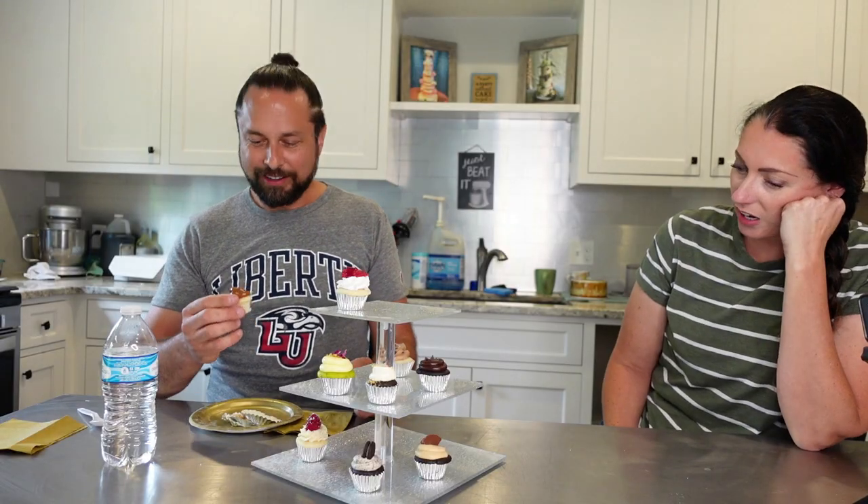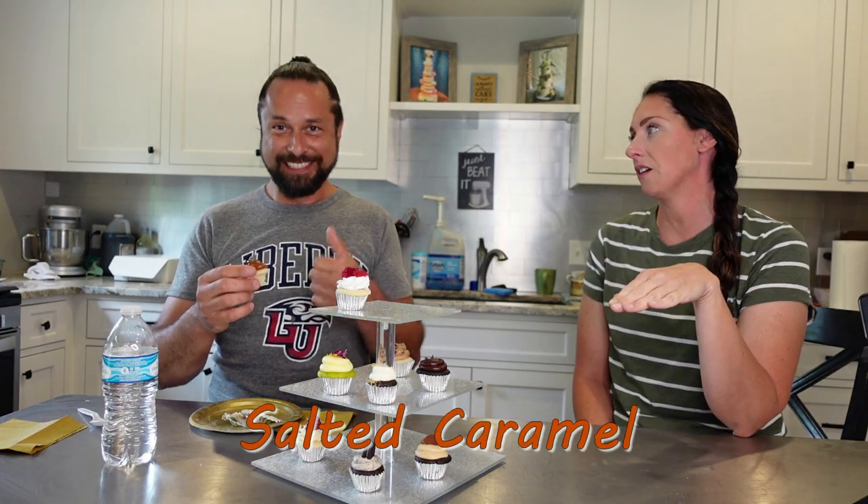Is that caramel? Yeah. It's not as sweet as I thought a caramel would be, which is good because usually it's overbearing with how sweet they are. So that's a salted caramel? Yes — the salt cuts the sweetness a little bit. Oh, okay, that makes sense.